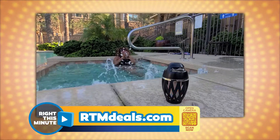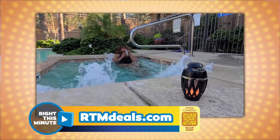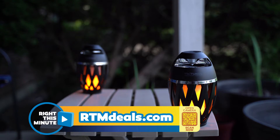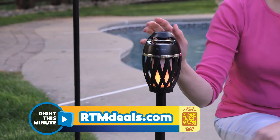We can also transport over here to the jacuzzi. You can use it at night as well — it provides this nice ambiance. It's very authentic, isn't it? They've got that flicker down just right. It's an LED light, but it flickers just like a real Tiki torch, and you can purchase the adjustable pole so you can sit it in the ground.